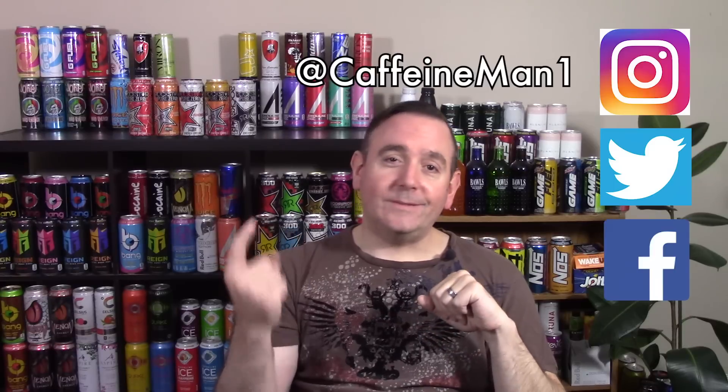Also, if you're looking for me on social media, you can find me on LinkedIn at CaffeineMan1. You can also find me on Instagram, Twitter, and Facebook all at CaffeineMan1.